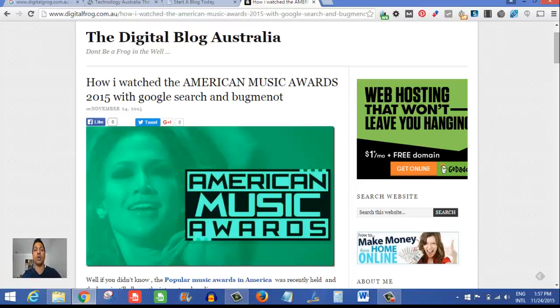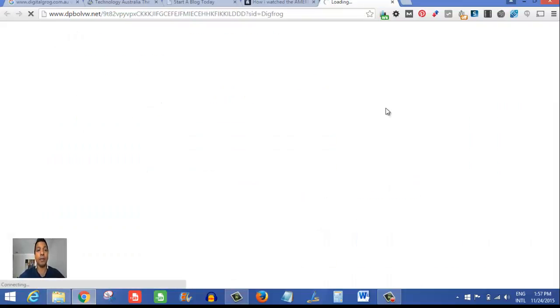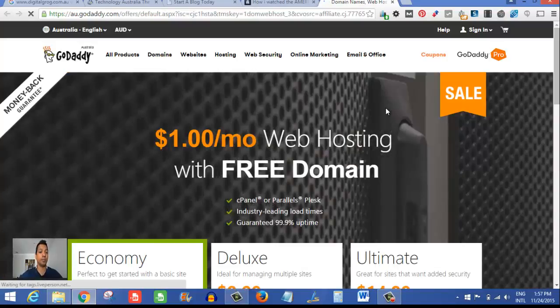But getting back on track — cheap web hosting. Here we go. The banner is right here on the side of my blog. If you click on that, as you can see, it says $1 a month plus free domain. That's from GoDaddy, and they have a special offer right now. Let's click on that banner — and there we go, we're on the GoDaddy website.